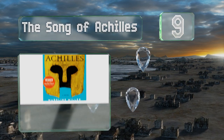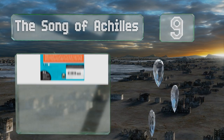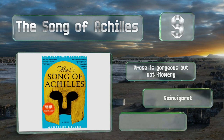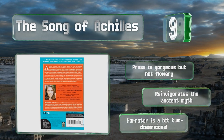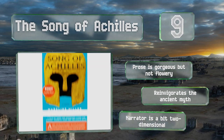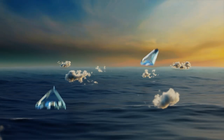At number nine, in this retelling of The Iliad, The Song of Achilles challenges traditional assumptions by portraying Patroclus not only as the eponymous character's closest friend but as his lover too. The Trojan War serves as the bloody backdrop to this complex, tender relationship. The prose is gorgeous but not too flowery and it reinvigorates the ancient myth, but the narrator is a bit two-dimensional.